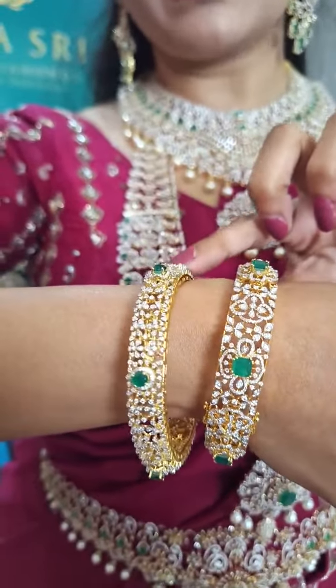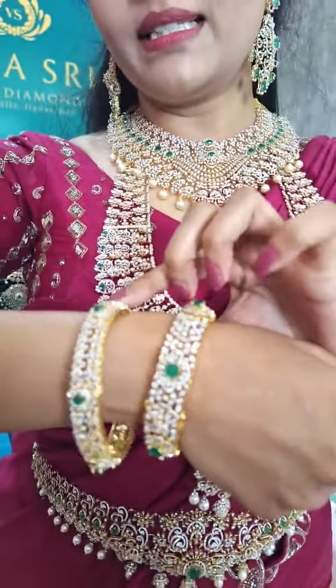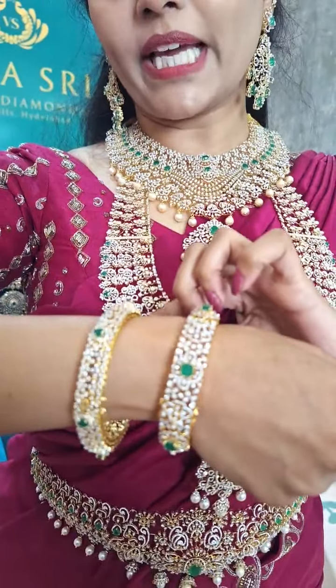Here is another pair of bangles — it also has a nice floral buta design. These green emerald stones can be changeable.